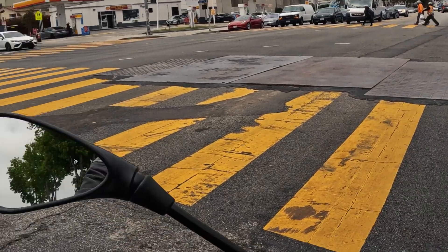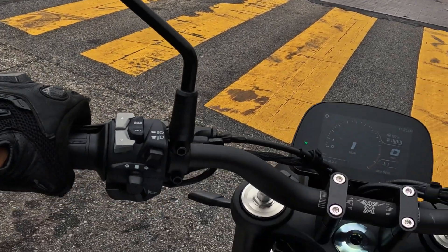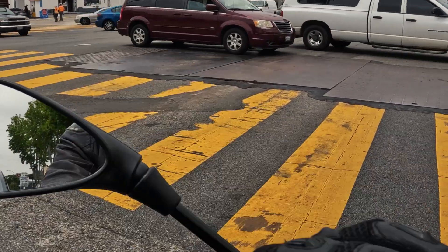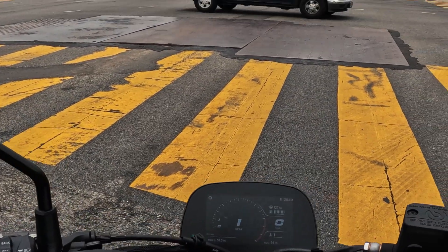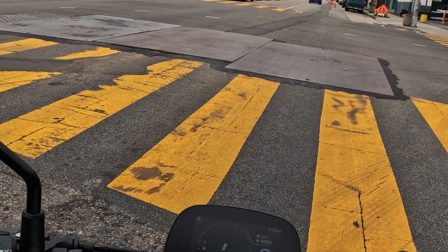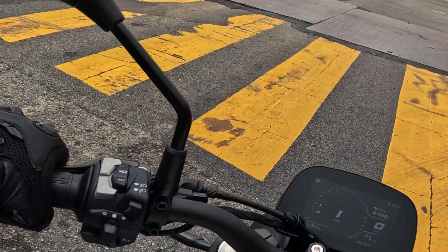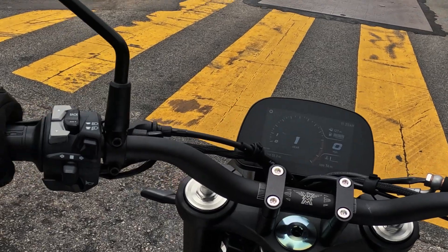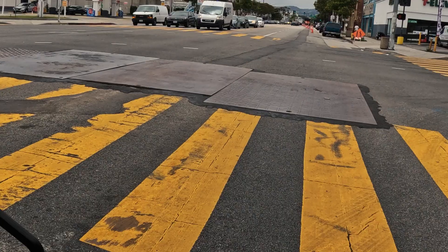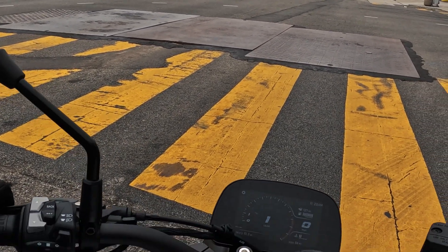Moto Morini is a very well-known Italian company, and they're making big moves. 650 parallel twin engine — everyone says it's a copy of the Ninja 650 engine, which is probably a good thing in terms of reliability, usability, and performance. This thing has a lot of features: a very nice dash, ABS, and only one rider mode — but how many modes do you need on what I would consider an entry-level to mid-level motorcycle?